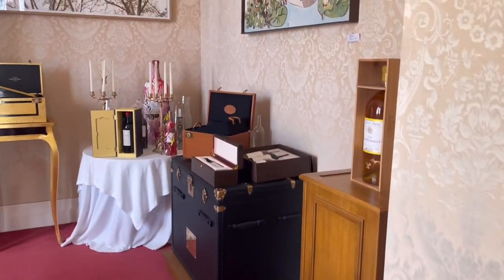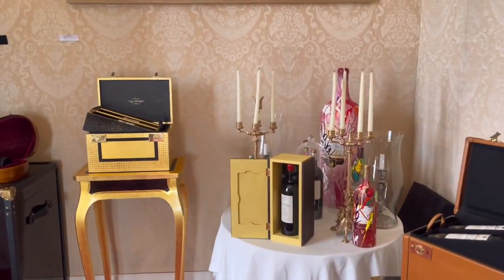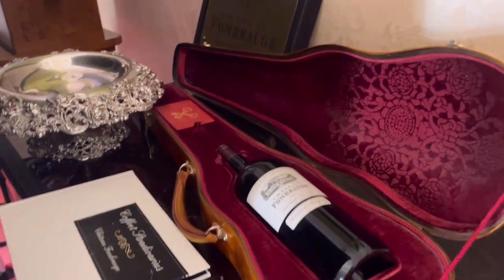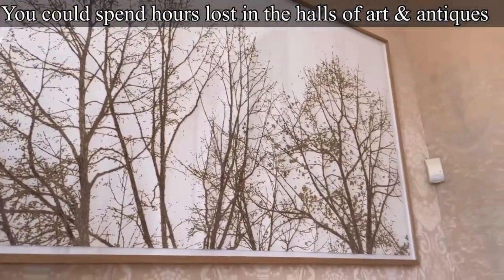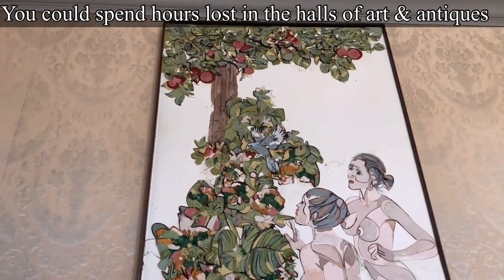He has wineries in 40 different countries and brings back art from all of those countries, so we got to enjoy some beautiful art from all over the world — even a moving, live art installation that he had just placed on the wall. So when you see the rolling water and think it's your imagination, it is not. It is moving art.